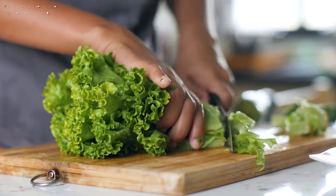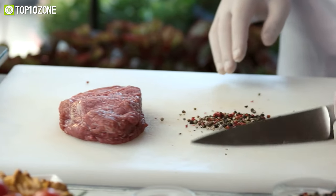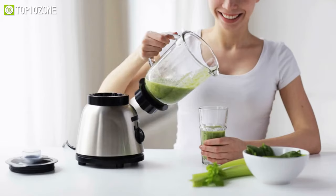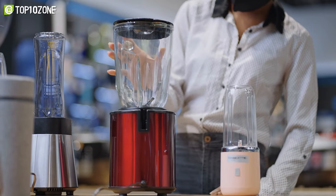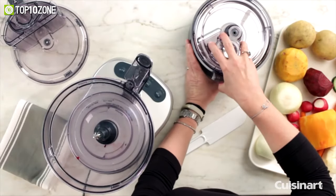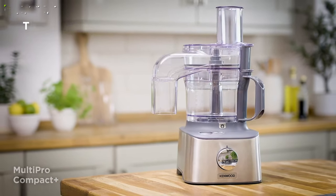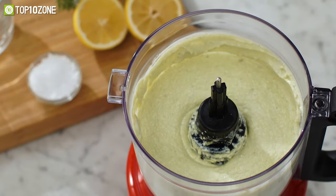Whether you need to chop up some vegetables for spaghetti or finely slice up ingredients for a casserole, a food processor will allow you to do so efficiently — it is like having your own personal sous chef. To make an informed choice on which one to get, we have researched and put together a list of the top 10 best food processors that will make your prep work a breeze.